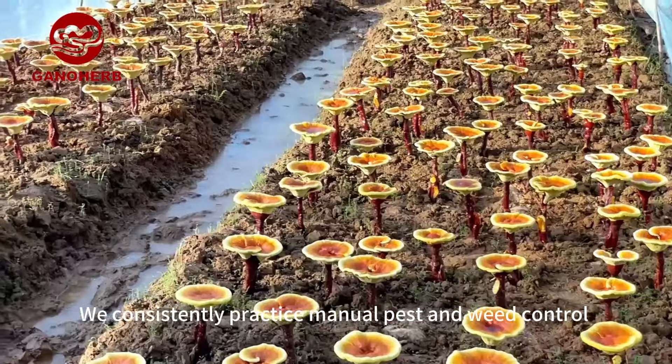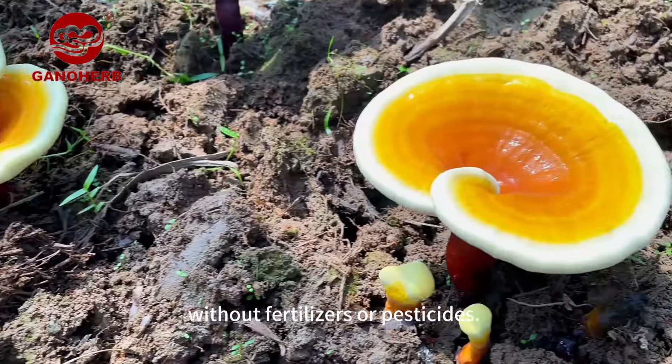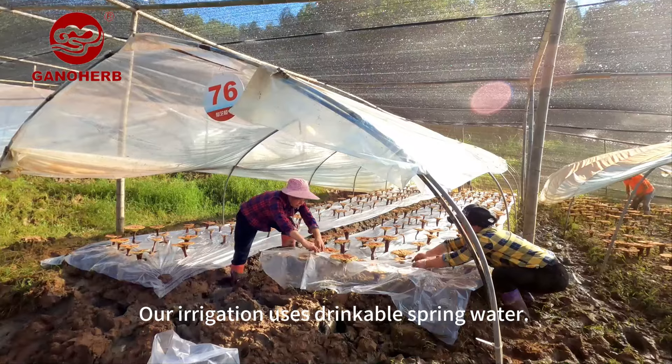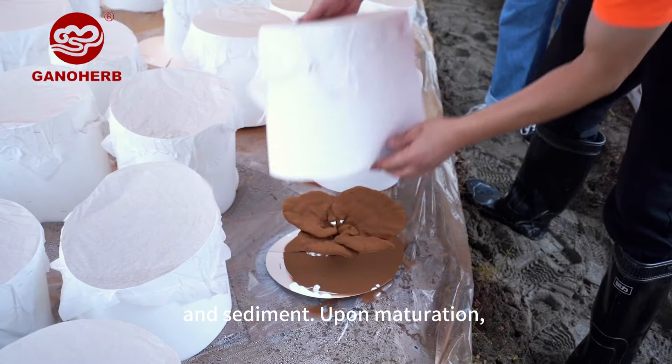We consistently practice manual pest and weed control without fertilizers or pesticides. Our irrigation uses drinkable spring water. Plastic mulch is laid to prevent soil moisture loss and sediment.